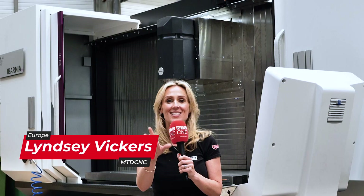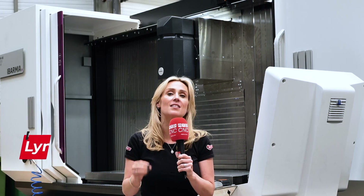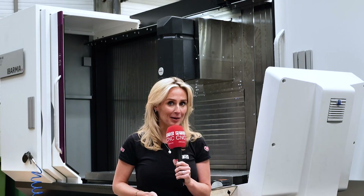The Abamia Moving Column Range and Machine Tools, also known as the Z range, is massive. So let's get to grips with what they're all about.